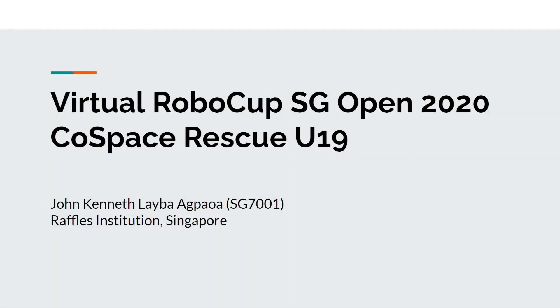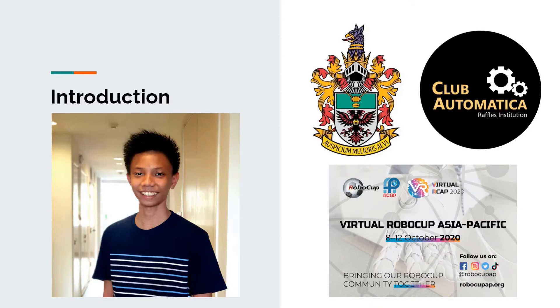Hi everyone, I'm John Kenneth Laibagh Bawa from Raffles Institution, and this is my presentation for RoboCup Singapore Open 2020 under CoSpace Rescue U19. I'm a member of my school's robotics club, Club Automatica, and prior to this I took part in Virtual RoboCup Asia Pacific 2020 under the Rescue First Steps U19 category.